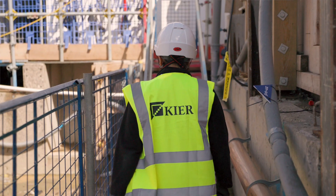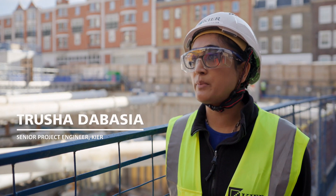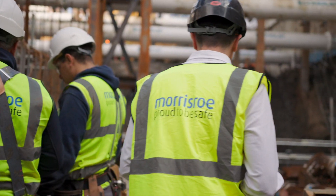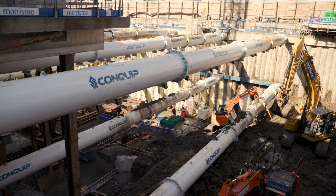Mullivan Square — we started the project in November 2020 with the enabling works, which involved installing king posts, then following on to the piling, which nicely led on to what we are doing here with Keir, Morish Row and Conquip with the temporary propping scheme. This is a very complex project, one of our biggest at the moment. It's a three-level basement.